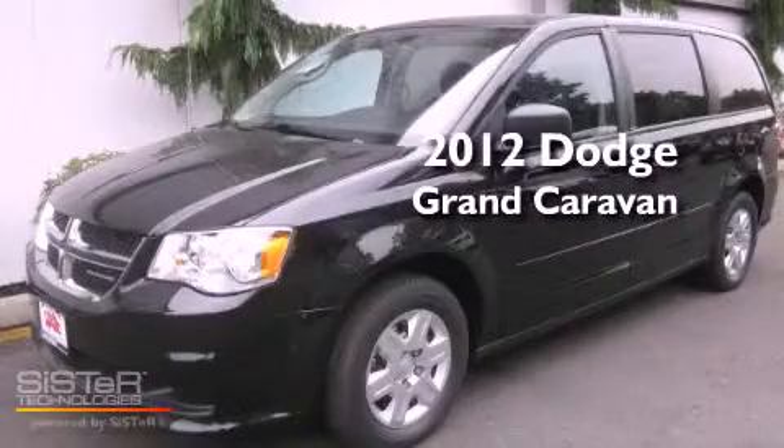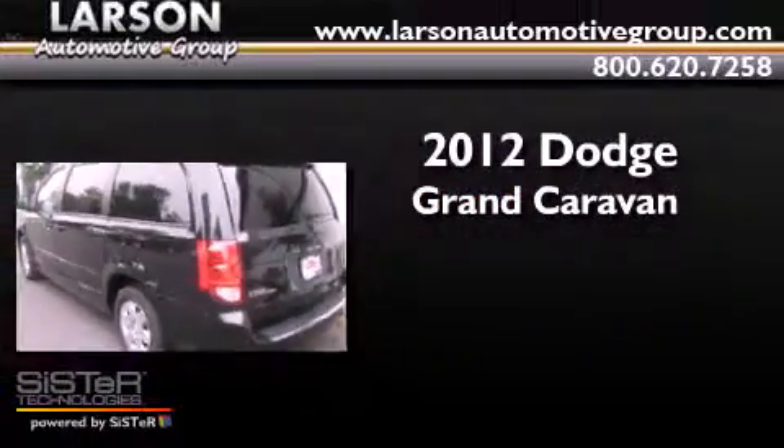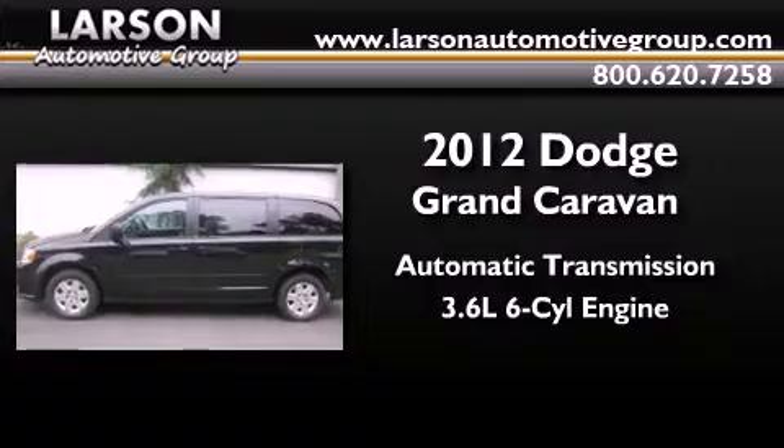This is a brand-new 2012 Dodge Grand Caravan. This minivan has an automatic transmission and a 3.6-liter V6.